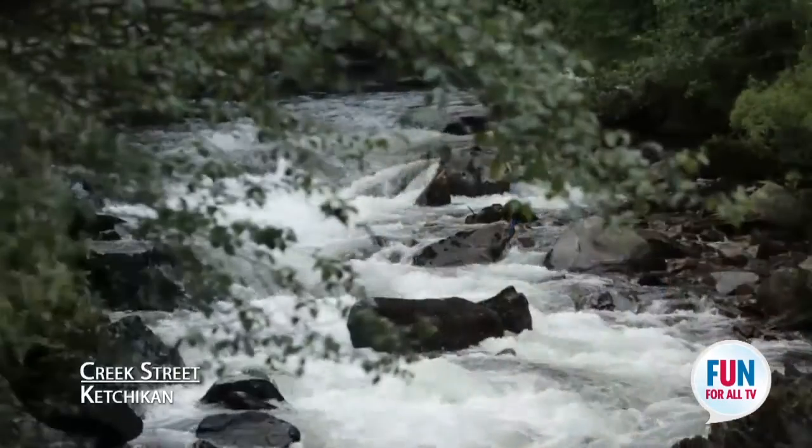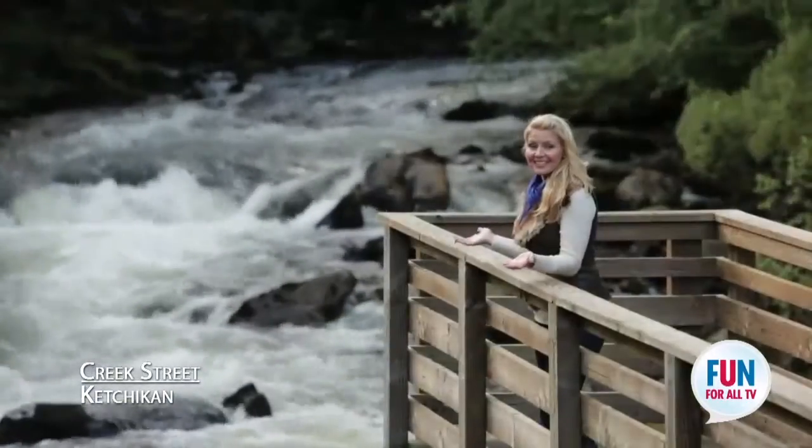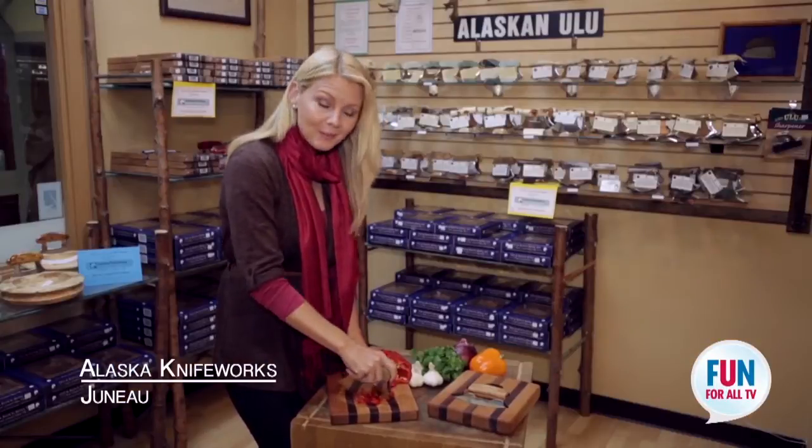This boardwalk on Creek Street really gives you some great vantage points — does it get any better than this? This is the Alaskan Ulu Knife. It's really easy to use — what a great gift to bring back to your family and friends.